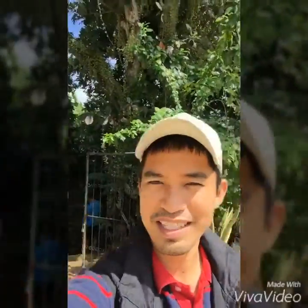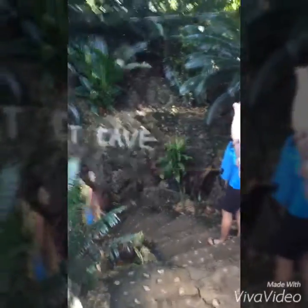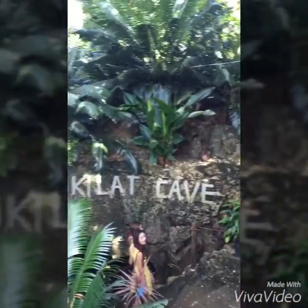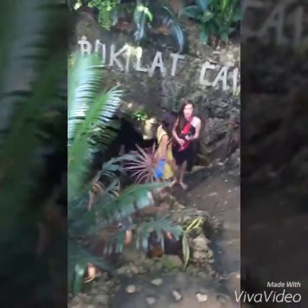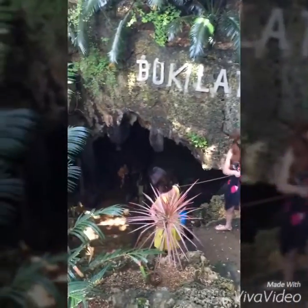Hello guys, we're finally here at Bukilat Cave. You can see the marker there. We are going inside the cave now. We will be seeing some stalagmites and stalactites maybe. This is the entrance to the cave, so you should be careful when you enter because it's possibly going to be slippery.